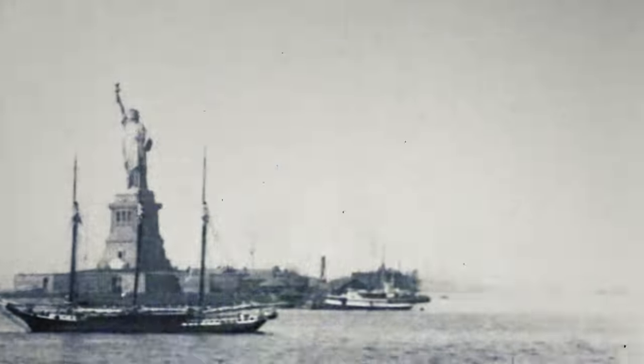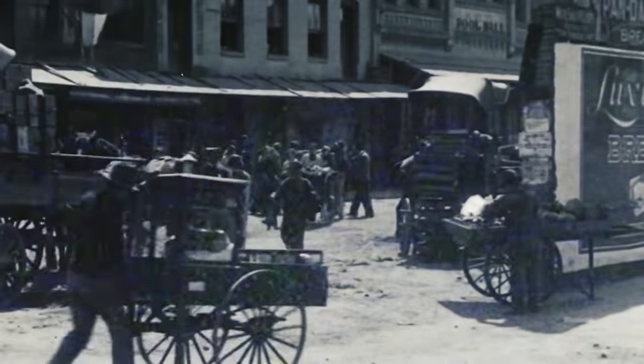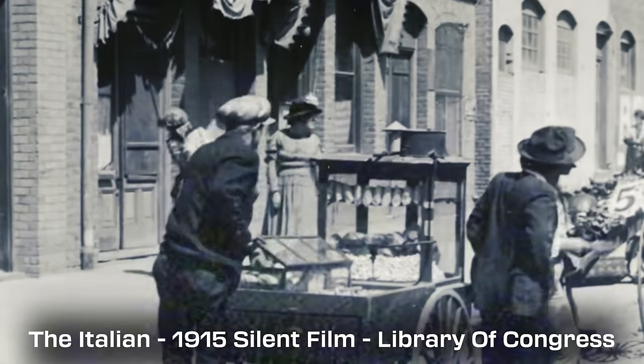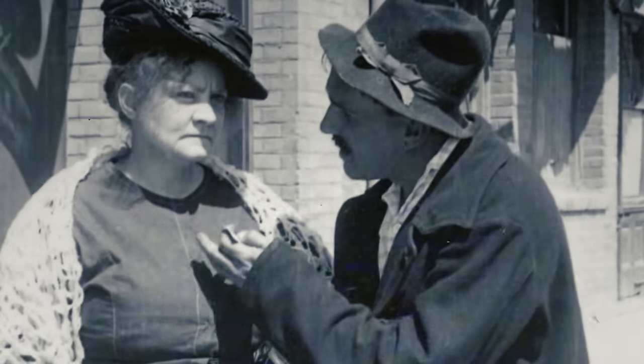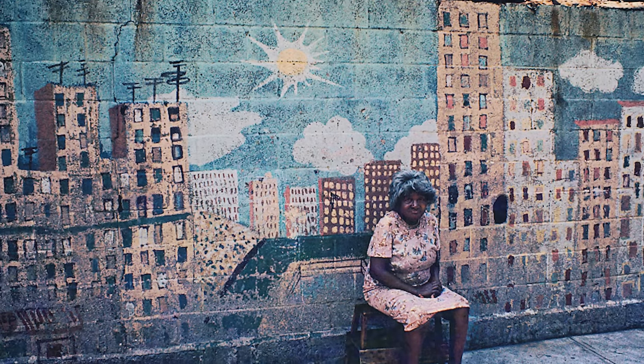Names like Fiorello La Guardia, the mayor of New York from 1934 to 1946, and Congressman Vito Marcantonio would lead to much of Italian Harlem being demolished to make room for urban renewal, resulting in many Italians leaving and relocating to other parts of the city. Throughout this, Spanish Harlem was growing. Much like the Italians before them, Puerto Ricans made Harlem their home and brought all the culture from the island with them. New York would often be referred to as the island within the city. The music, the food, the overall way of life in Spanish Harlem was a reminder of things back home.